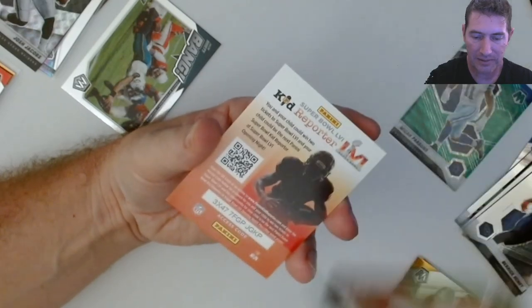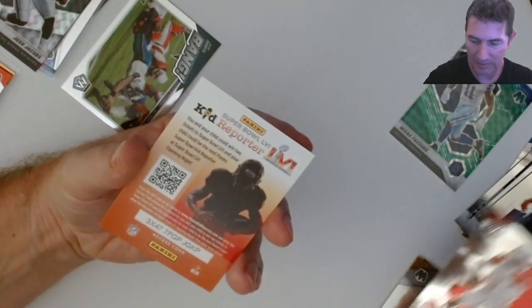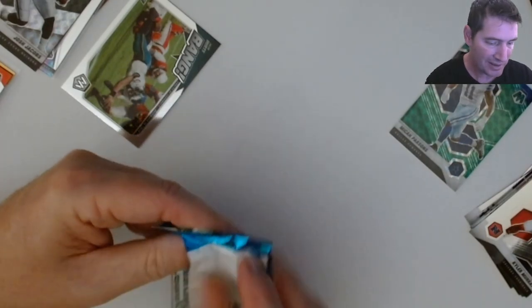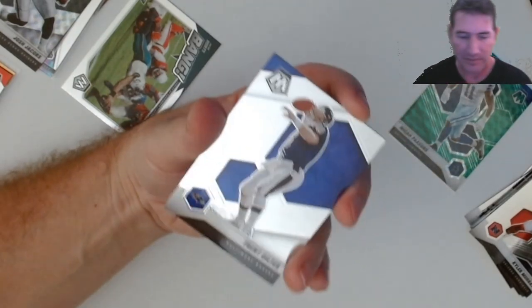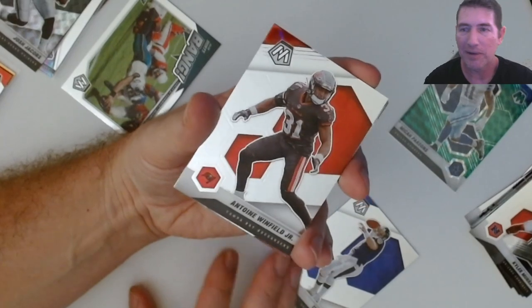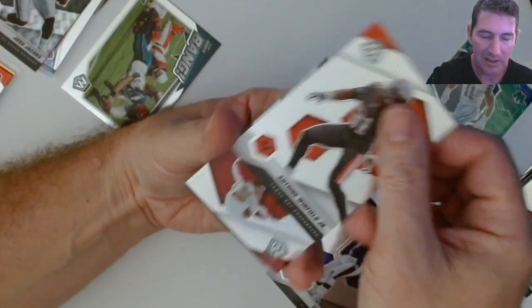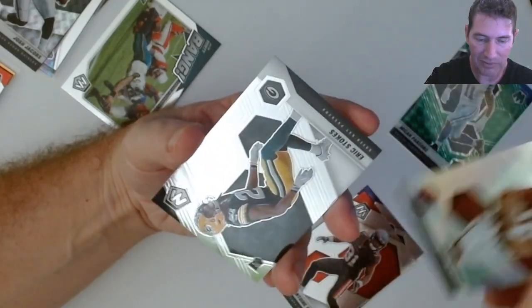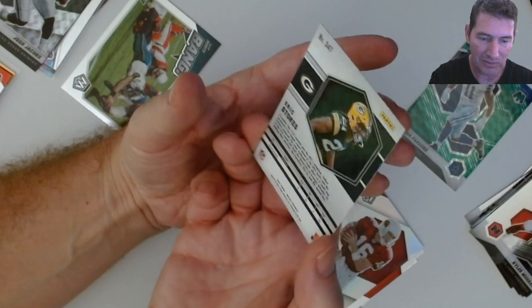Two packs left in this blaster. I got that nice Micah Parsons and nice Nick Chubb anyway. Nothing big yet though - it's tough to pull anything big out of any prism products for me. I'm like jinxed on that stuff. Eric Stokes - that looks like a silver, but nope, it's a rookie.